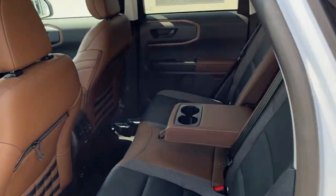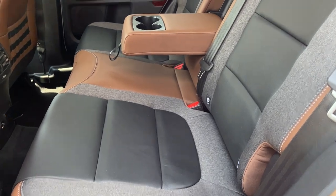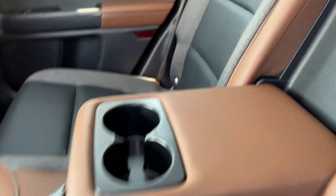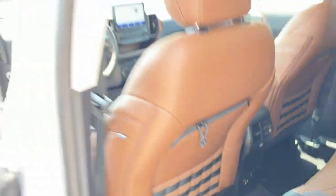Coming around to the interior, you do have an ebony roast interior. Really comfortable seats for the front and rear passengers. Of course you do have your cup holders that fold down from the center, as well as your own climate vents, three-prong power, and a couple USB ports.